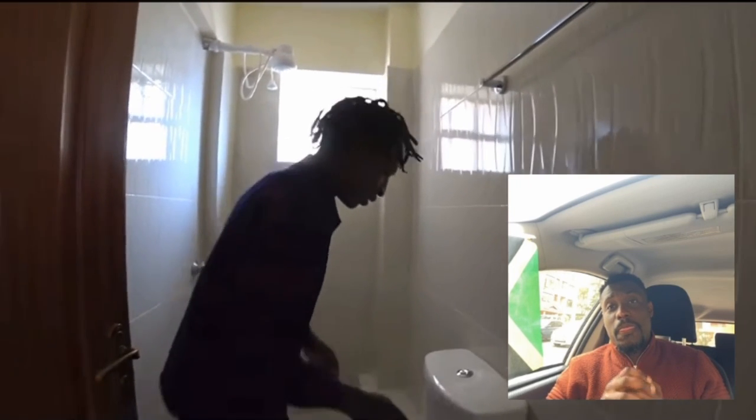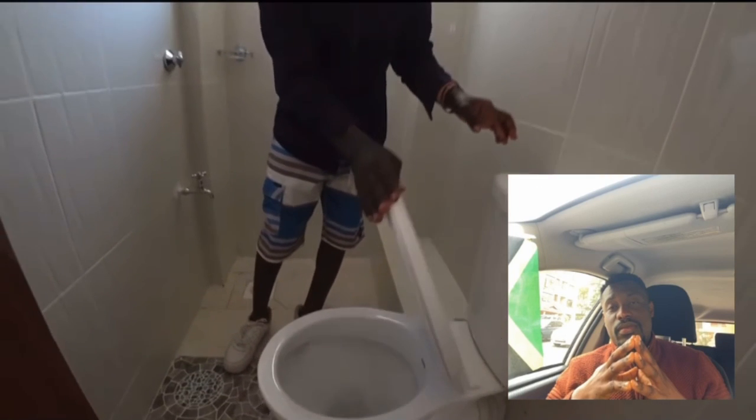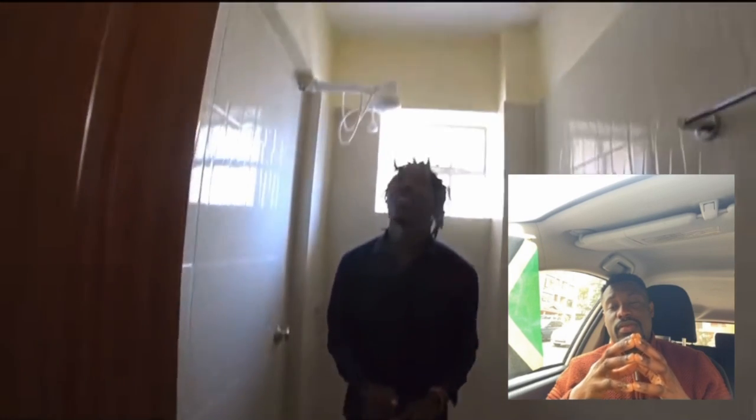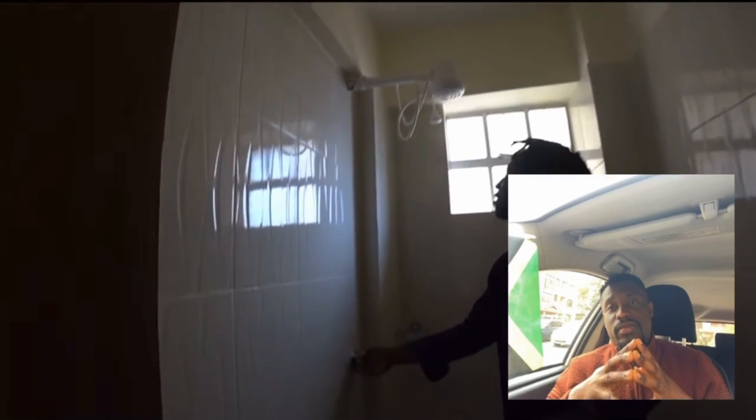This way. Let's check it out. Clean water. And this is the shower.